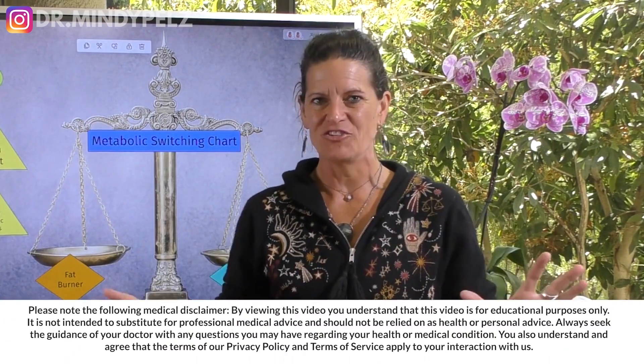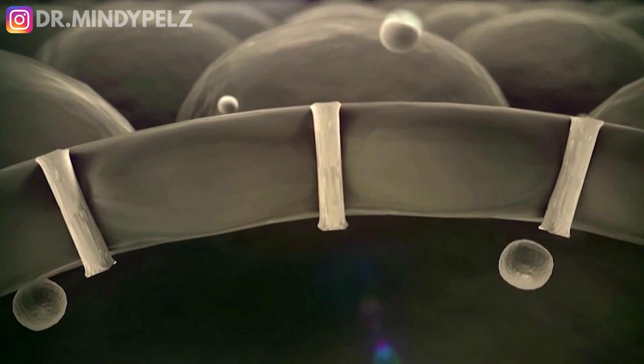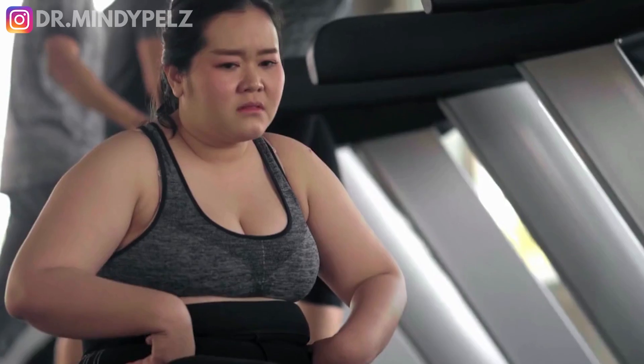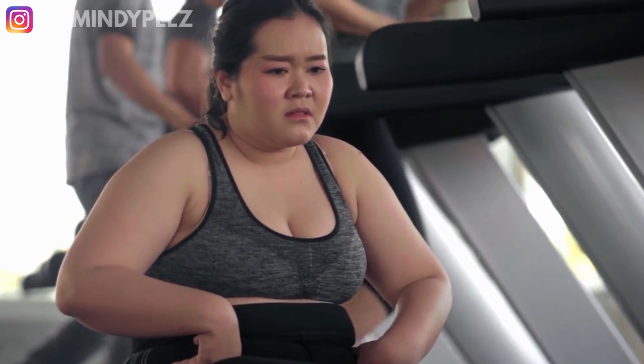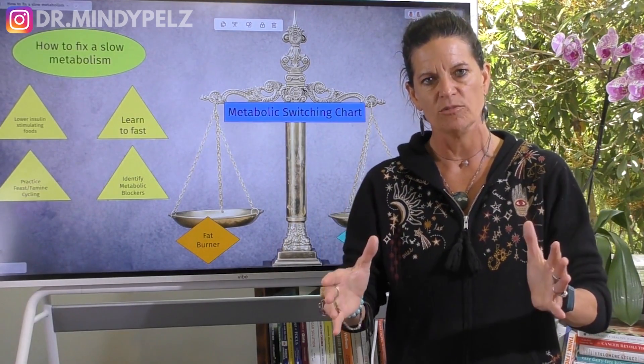Dr. Mindy here, and in this video, we're going to solve in the most simplistic way I can your slow metabolism issue. There's so much misinformation about metabolism and what it is, how to speed it up, and how to make sure it doesn't slow down. I really wanted to create a video that puts it in the most simplistic terms possible.